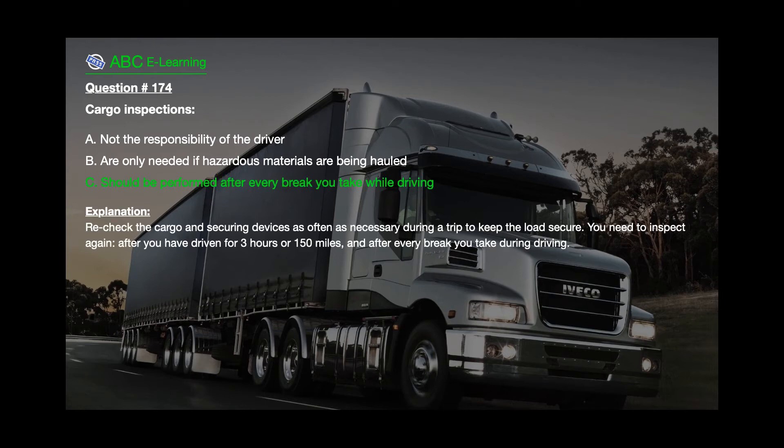The correct answer is C: Should be performed after every break you take while driving. Explanation: Recheck the cargo and securing devices as often as necessary during a trip to keep the load secure. You need to inspect again after you have driven for 3 hours or 150 miles, and after every break you take during driving.